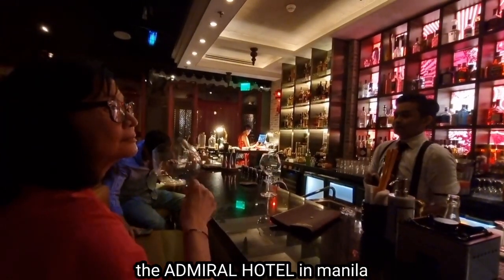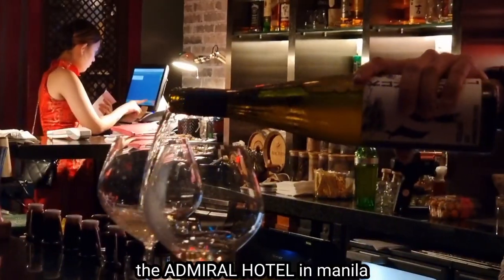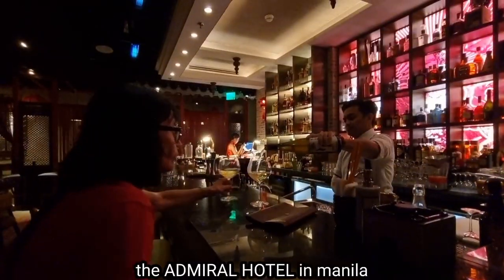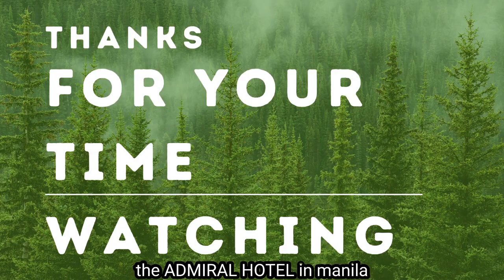This is the Admiral Hotel in Manila — check it out. It's totally brand new. So enjoy the place while you stay here. Thank you for watching, and hope to see you again soon.